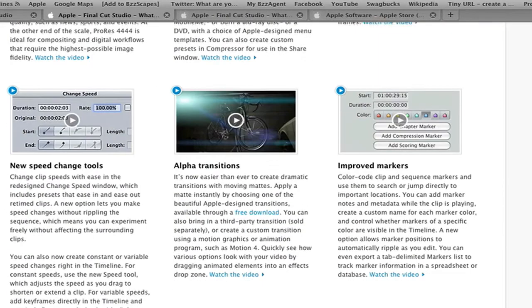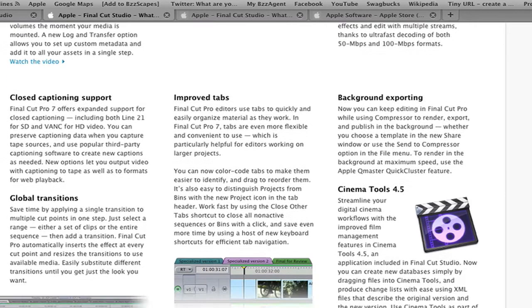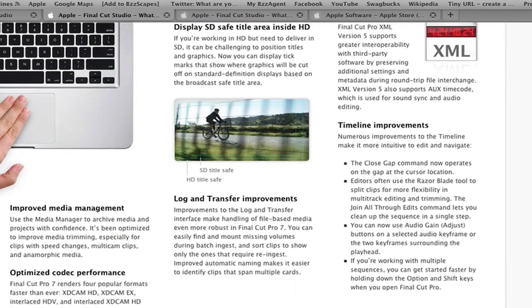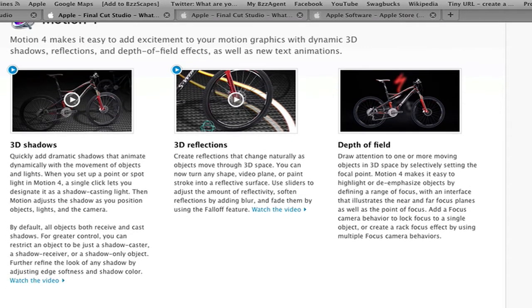Now let's just scroll down. I'll give a link to this webpage in the video description so you can go through it more thoroughly. And Motion 4 — I really like the changes they did to it. It's very improved.